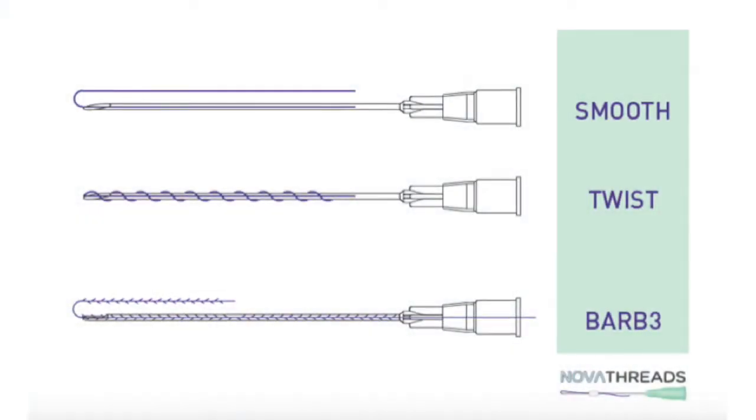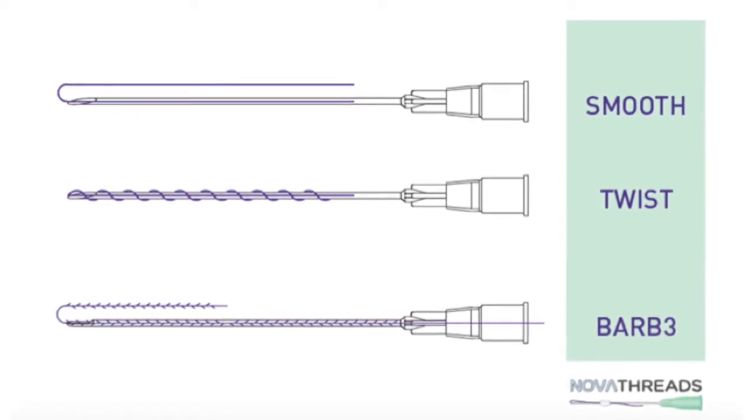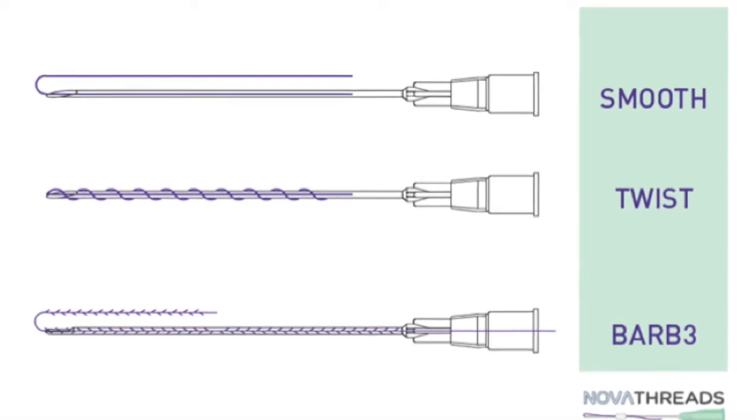Threads are an excellent adjunct to fillers and are not meant to replace fillers or address volume loss. Threads would be utilized for someone who is looking for a true lifting or softening of areas like the corners of the mouth or the nasolabial folds. For tightening of the skin, you're going to want to utilize primarily the smooth threads, although the twist threads can also be used for this purpose.